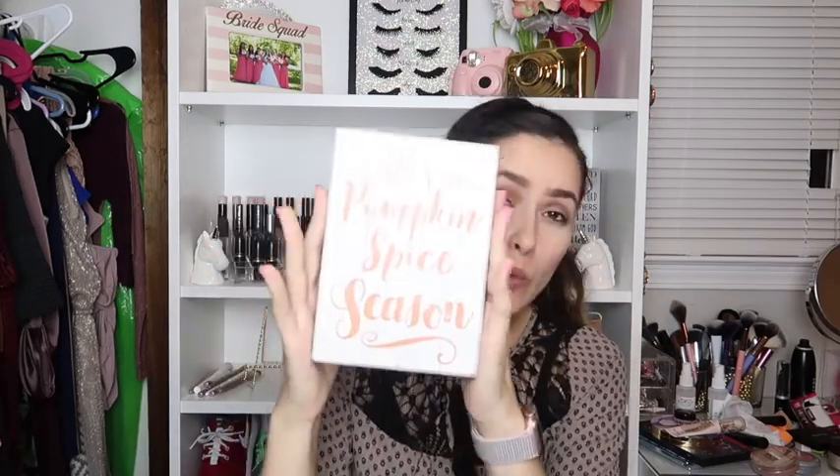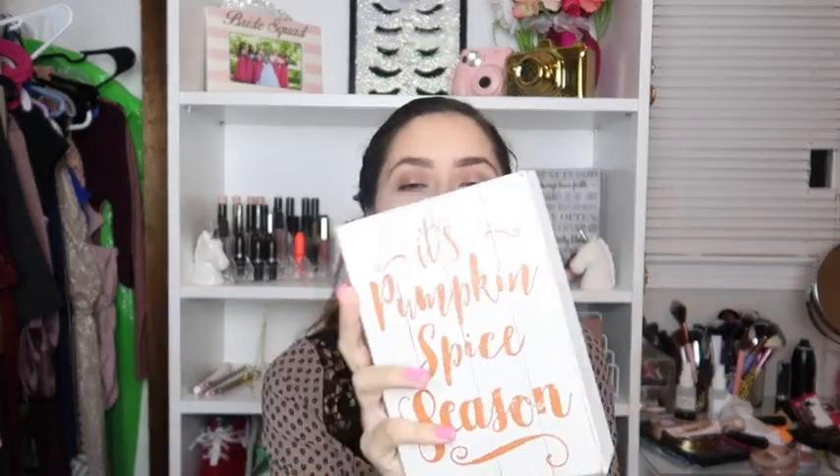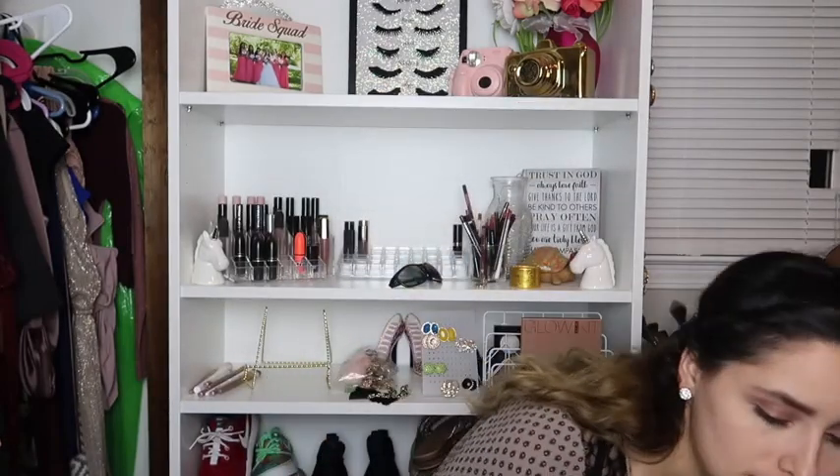After this video I'll be filming a video where I actually place all the stuff — kind of like a 'fall decor with me' — so stay tuned for that! Next thing I got was this adorable 'It's Pumpkin Spice Season' wooden piece for $5.99. I want to set up a little coffee bar section and I think this sign looks super cute there.